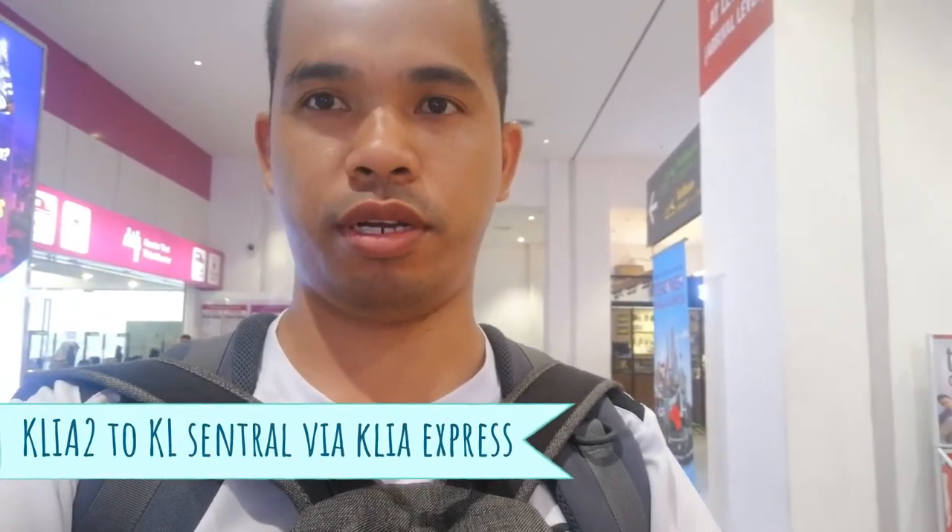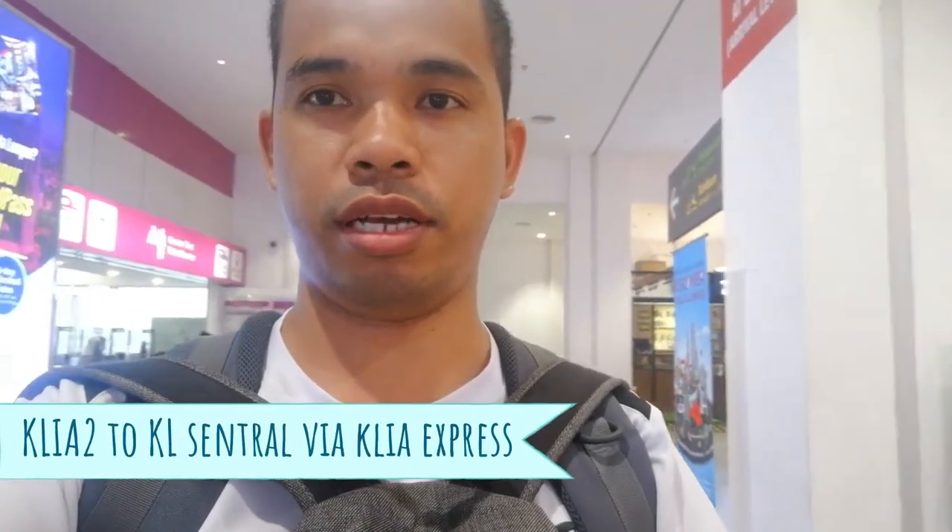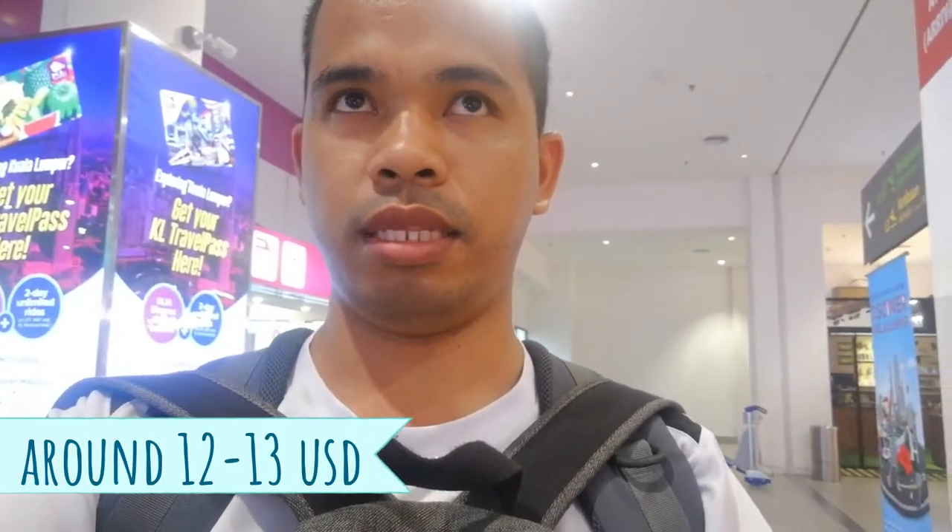Hi, welcome back again to my vlog. For today's video I will be trying for the first time a train here from the airport, KL International Airport, going to KL Central. It's a bit expensive because it's 55 ringgit, but the travel time is only 30 minutes, as compared to buses which takes around one-and-a-half hours.